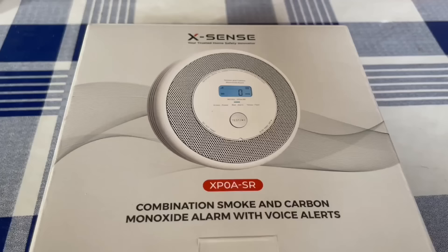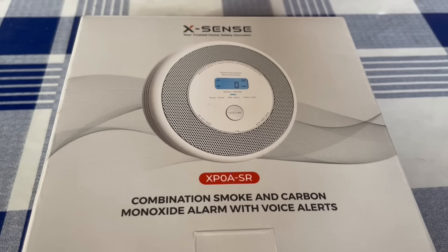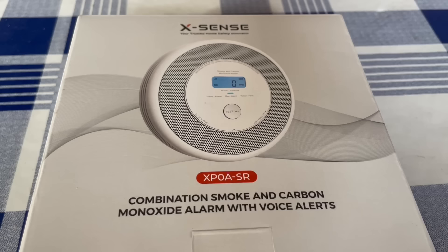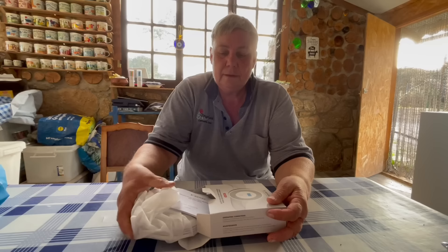Xsense has this amazing combination smoke and carbon monoxide alarm with voice alerts, and I am so excited to install it in the cottage. Since I use the wood burner a lot, I want to make sure I'm not going to set myself on fire or get overcome with smoke inhalation during the night. Let's see what it looks like - let's open the box.